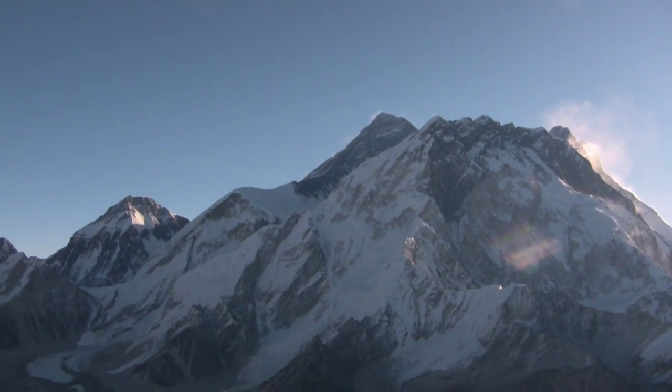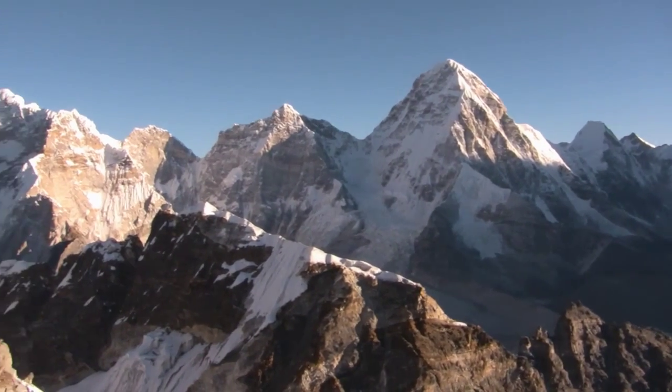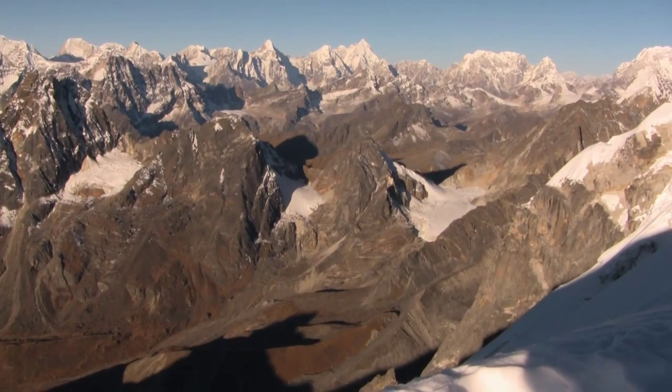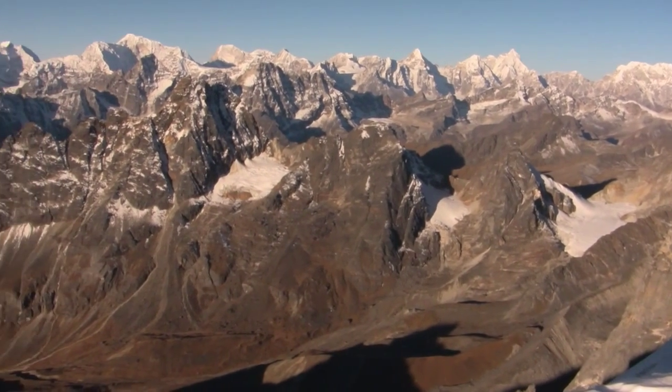From the summit we enjoy the views of Everest, the 7,000er Ama Dablam, as well as many other peaks between 6,000 and 8,000 meters. I am very happy.